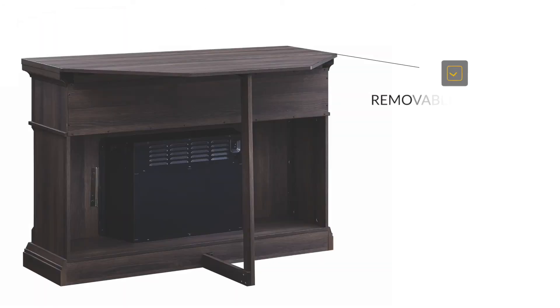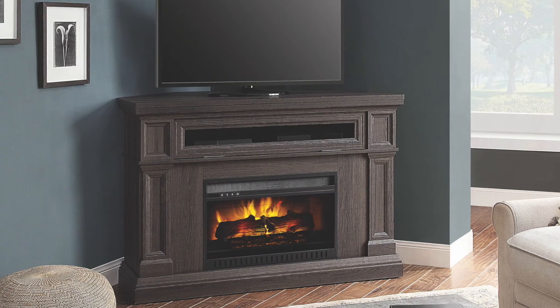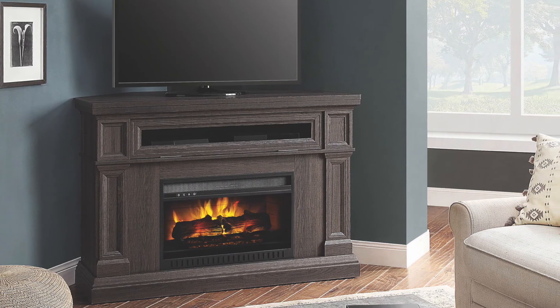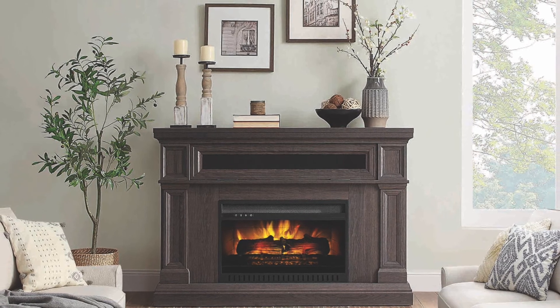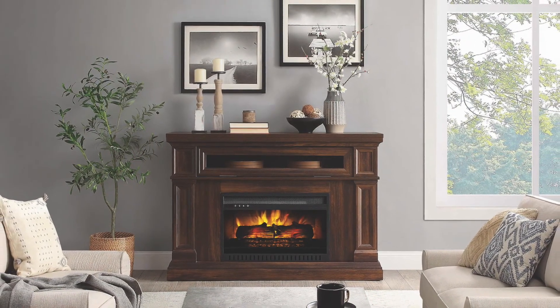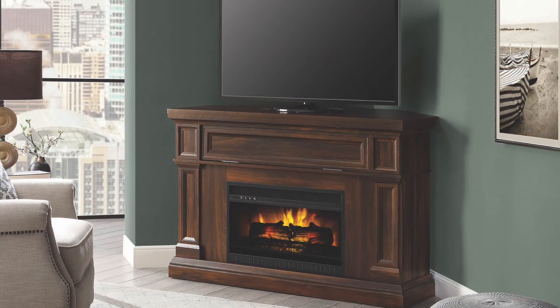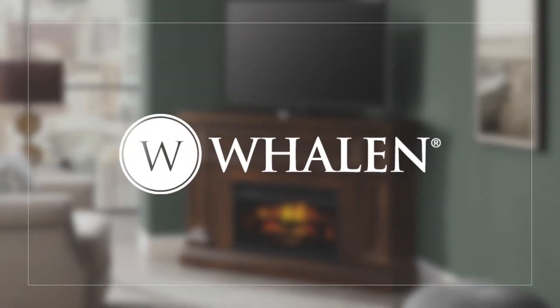The Eastwood even includes a removable extension that lets you neatly tuck your fireplace in a corner of the room or make it the star of your feature wall. There is a one year limited warranty and it's ready for you to assemble today. Bring warmth, style and function to your living room with the Eastwood Electric Fireplace Entertainment Center. It literally does it all.